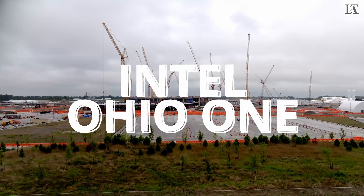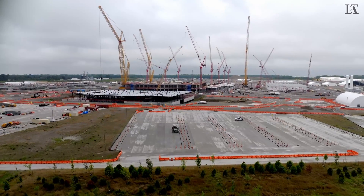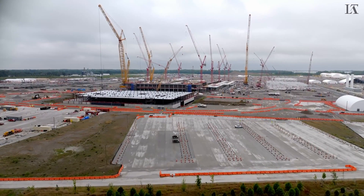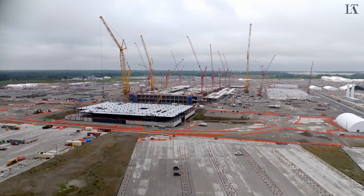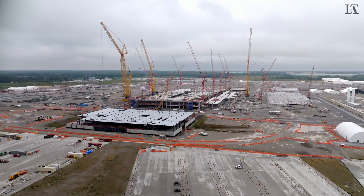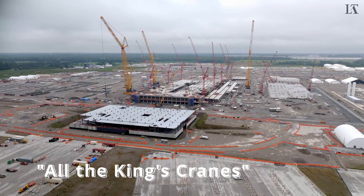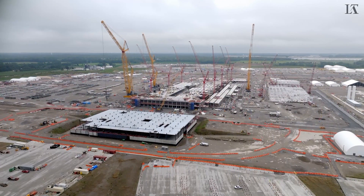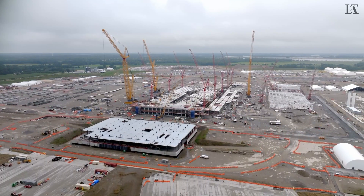Welcome to Silicon Heartland, from farmland to foundry fabs. We are in the air again over Intel Ohio One. Welcome back to the channel, everybody. It's your boy Luca Tiki. We're going to get an update of recent progress over the site since we were last in the air about three weeks ago.